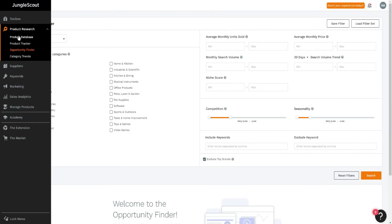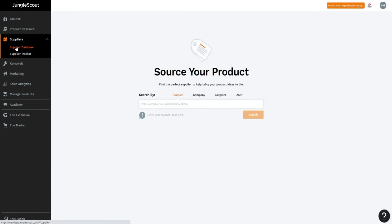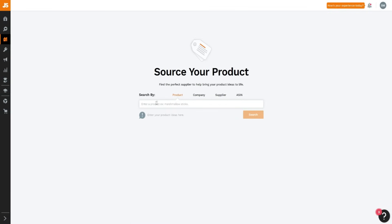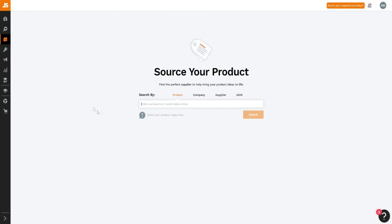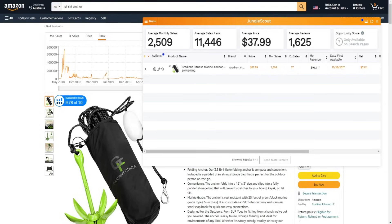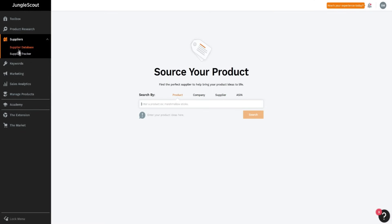There's also the supply section. Once you find the niche you want to get into, you can click on the supplier database and look into potential suppliers. You can see what your competitors' suppliers are and who's actually using which supplier, which is pretty cool. I do have some review videos on Jungle Scout as well, so after watching this video you're welcome to watch those for a full in-depth review and guide.